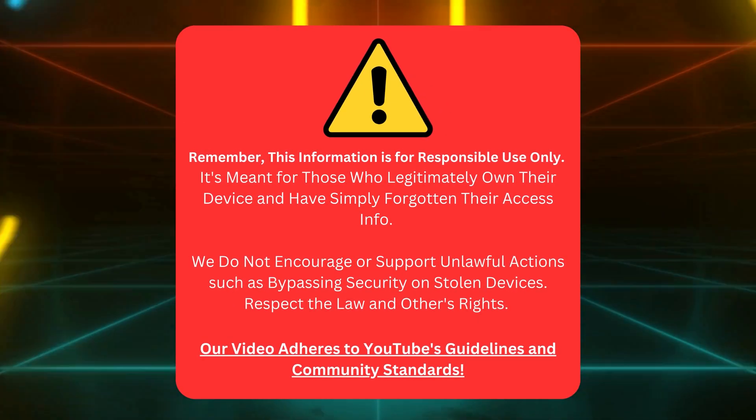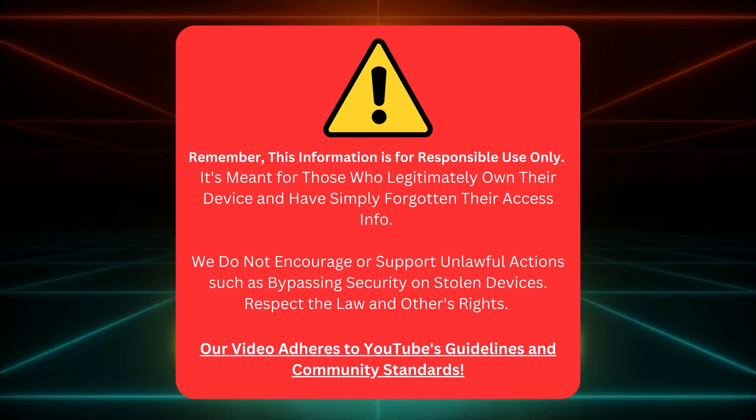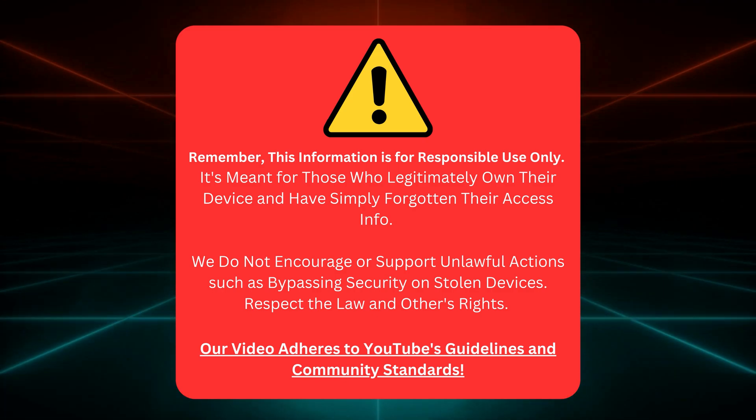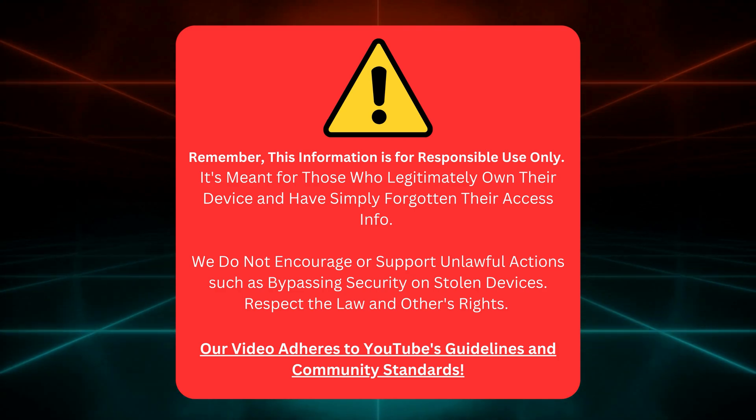Keep in mind, this info is for rightful owners who've forgotten their access details. We don't support bypassing security on stolen devices. Stay legal, respect others, and know our video follows YouTube's rules.